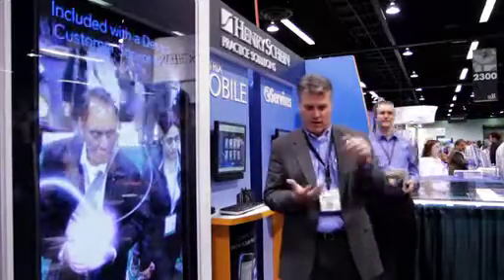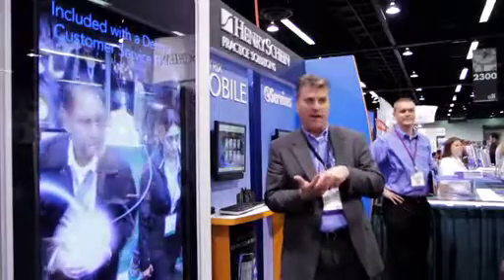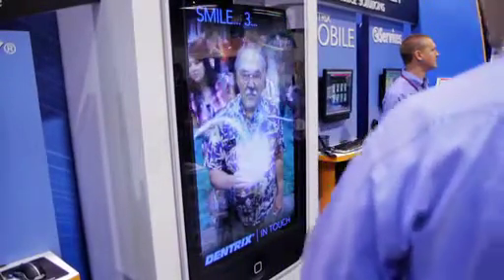Once the demo was complete, visitors saw the smartphone change shapes in their hands and then emit blue streaks that mimicked those used in our Dentrix advertisements. Then they were told to smile and we took their picture. We emailed the photo to them after the show to remind them of the benefits of Dentrix Mobile.